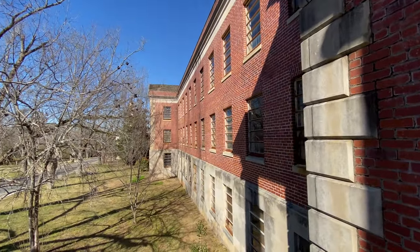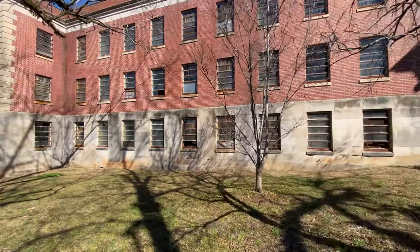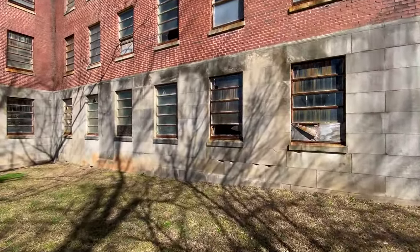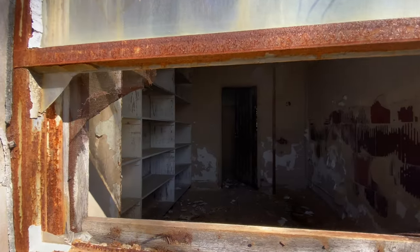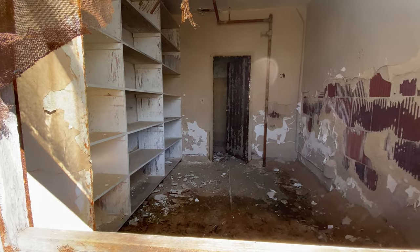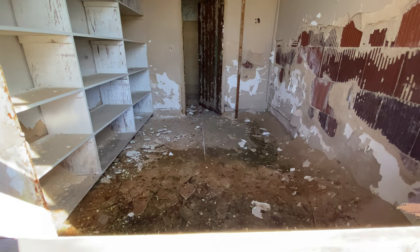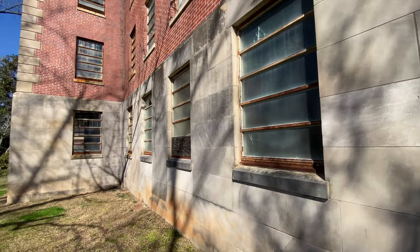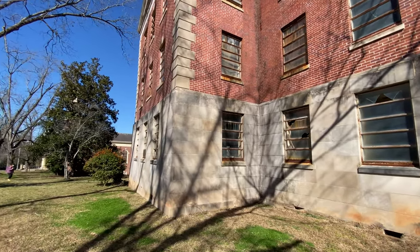We'll try to walk around the back and see if we can peer in any more windows. Found another window to peer inside. You can hear a car passing in the background — there is a road that runs around the entire complex so people do come through here. Here's another little room with a lot of cabinets up there. Again, peeling paint — probably lead in there and mold. It's quite eerie walking around here, especially when it's quiet, seeing these giant buildings.